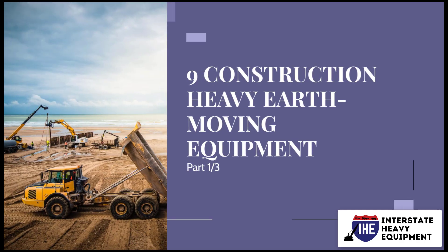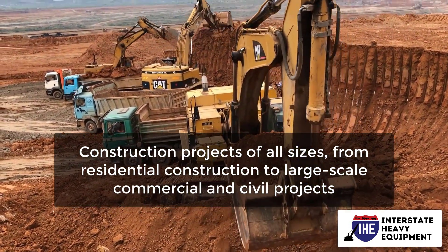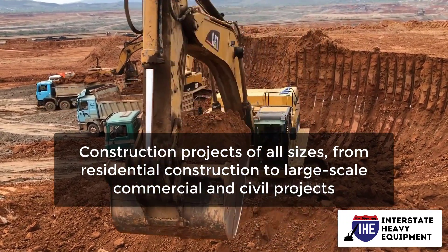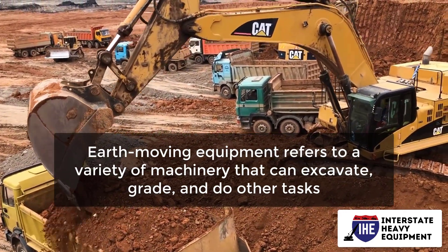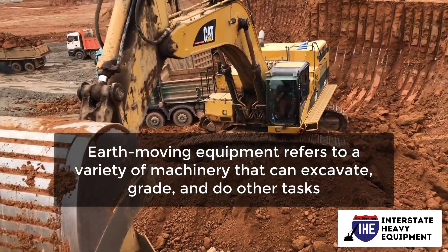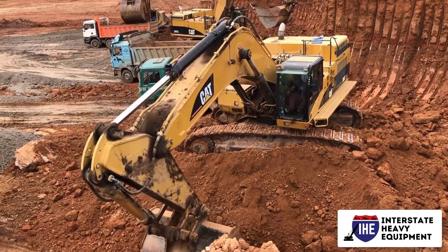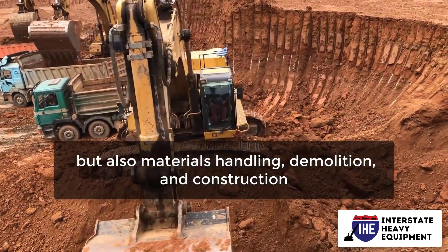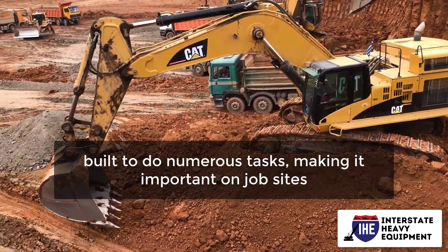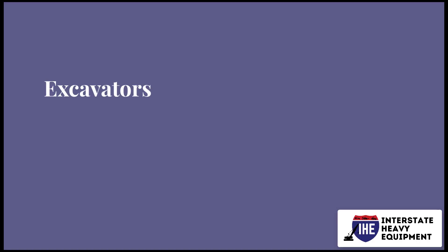9 construction heavy earth moving equipment, part 1. Construction projects of all sizes, from residential construction to large-scale commercial and civil projects, require heavy equipment. Earth moving equipment refers to a variety of machinery that can excavate, grade, and do other tasks. In addition to excavating and grading soil and rock, earth movers and other heavy machinery aid in speeding up not only earthwork but also materials handling, demolition, and construction. Heavy construction equipment is built to do numerous tasks, making it important on job sites. Number one: excavators.